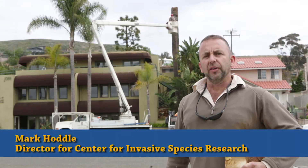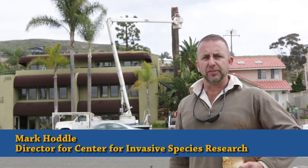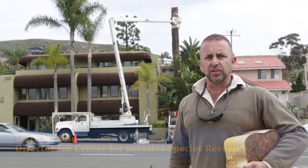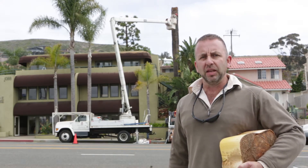My name's Mark Hoddle. I'm the Director for the Center of Invasive Species Research at the University of California, Riverside. We're in Laguna Beach today and we're part of a team that's removing a Canary Island palm that you can see behind me.